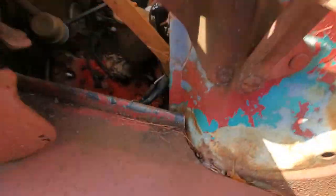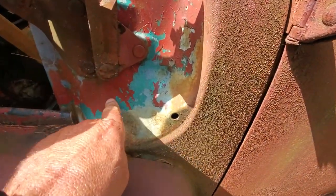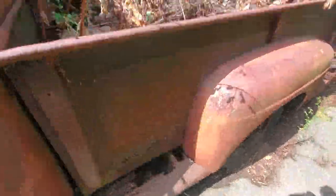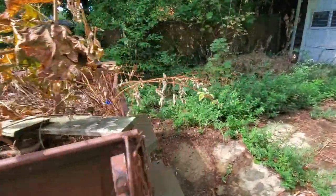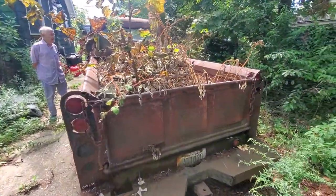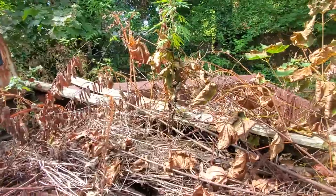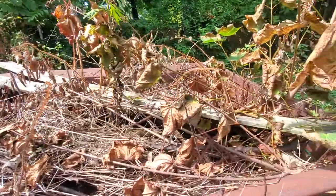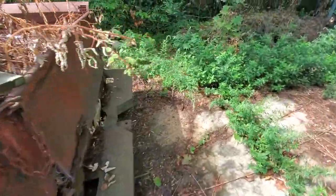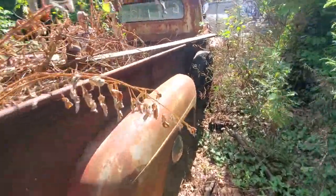He's got a flathead V8 in there. It looks like the original color was red, and it's probably been painted three times. It comes with the option of the weeds in the back, but it's a step-side. His father-in-law used it for welding. I love the spare wheel on the side — that's pretty awesome.